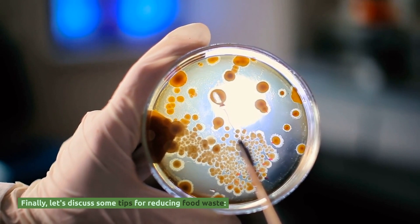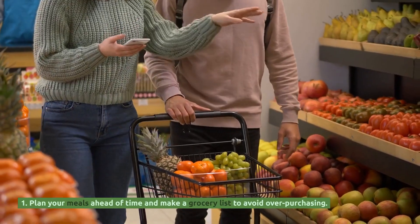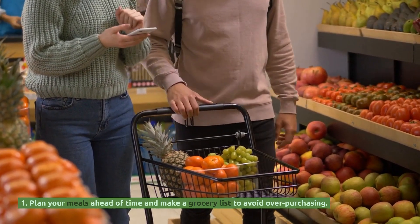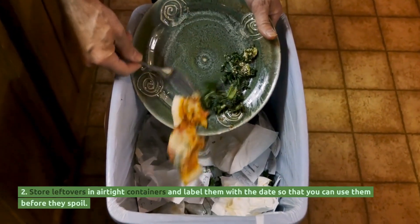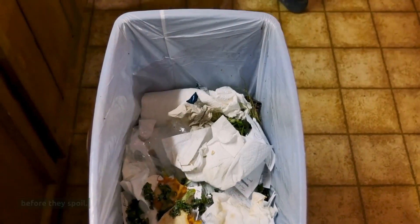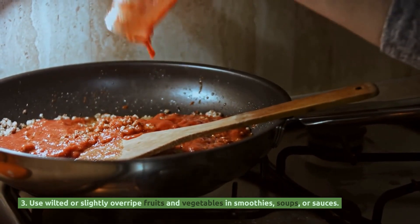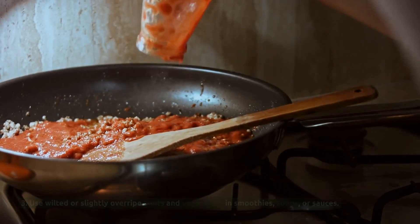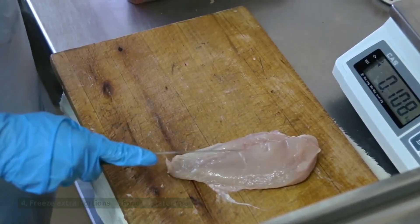Finally, let's discuss some tips for reducing food waste. Plan your meals ahead of time and make a grocery list to avoid over-purchasing. Store leftovers in airtight containers and label them with the date so that you can use them before they spoil. Use wilted or slightly overripe fruits and vegetables in smoothies, soups, or sauces. Freeze extra portions of food for later use.